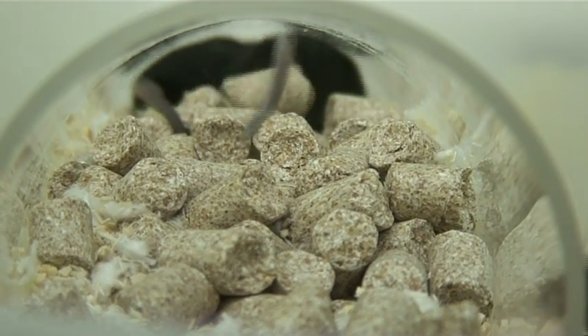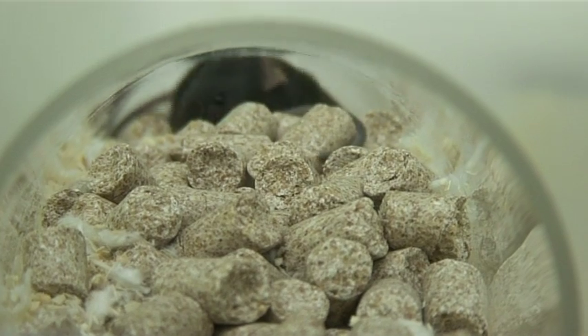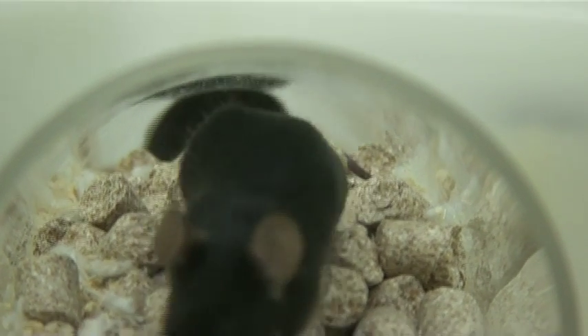If a treatment means that these mice can do normal, mousy things, like digging and burrowing, it might be worth trying in people.